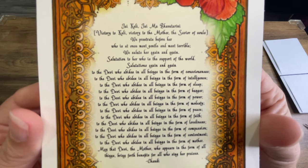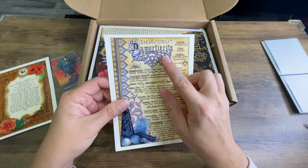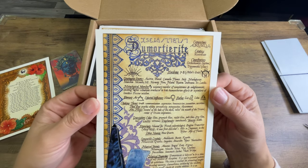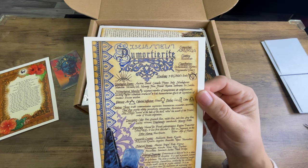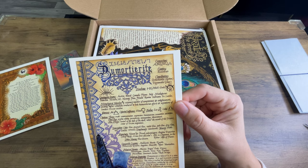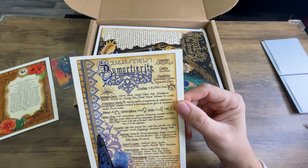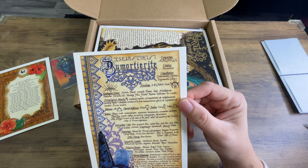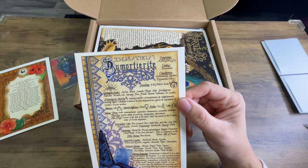I don't know if you guys can read that, but it's messing with my eyes. Classification: orthorhombic. Geographic source: Austria, Brazil, Canada, France, Italy, Madagascar, Namibia, Nevada, U.S., Norway, Peru, Poland, Russia, Indonesia, and Sri Lanka. Metaphysical number nine — nine's been coming up a lot for me lately. Nine: visionary number of completeness and enlightenment, emitting higher vibrations conducive to both humanitarian efforts and aspirations of limitless divine wisdom.